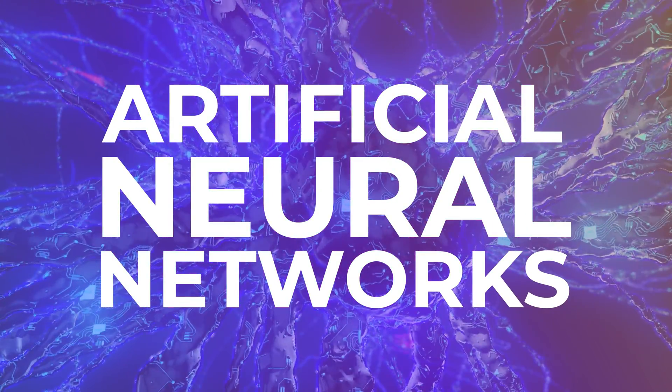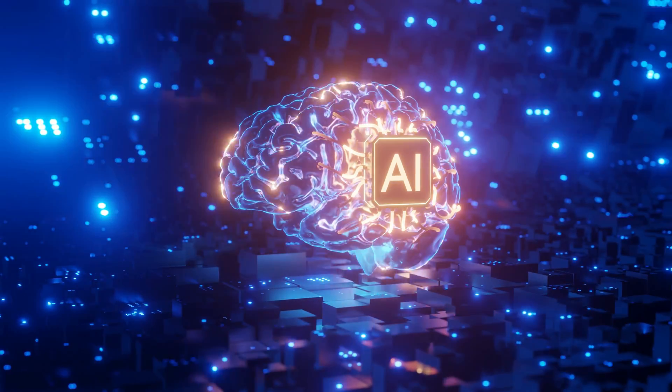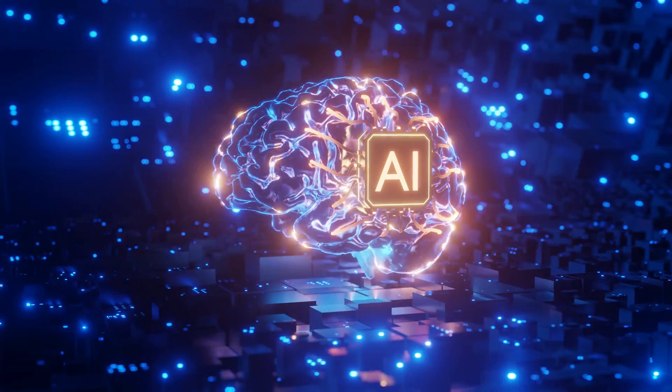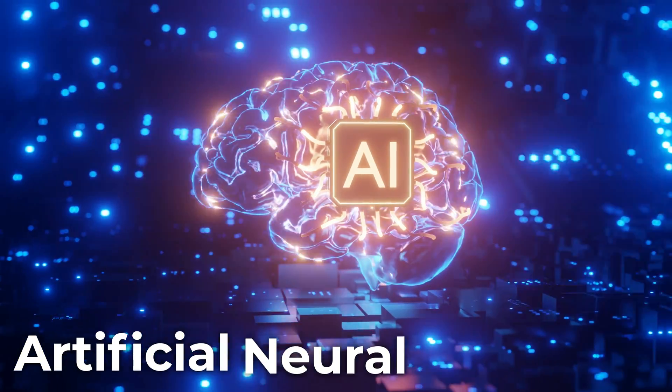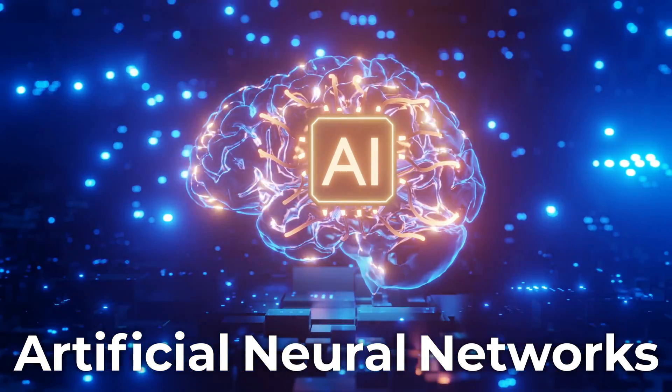Nowadays, AI voices sound much more realistic thanks to their foundation. AI is structured to mimic the human brain, the most complex biological machine in the known universe, in what's called artificial neural networks. They're the powerhouse of modern AI.